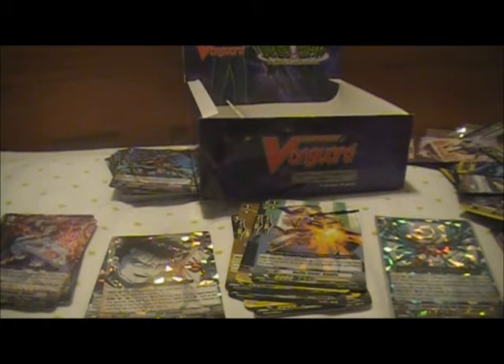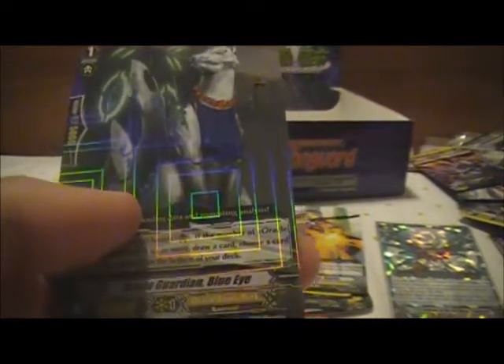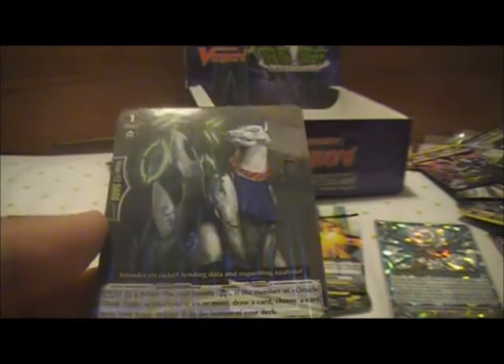I'll do a recap in the next box opening, not this one. My Quest Gowl hat, Savage Shaman, Outbuster Owl. Oracle Guardian Blue Eye - what a great way to end the box.